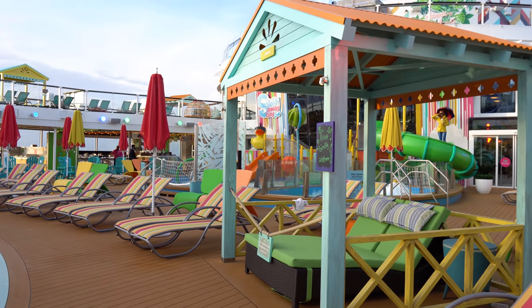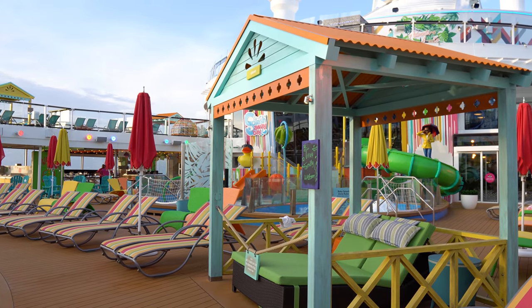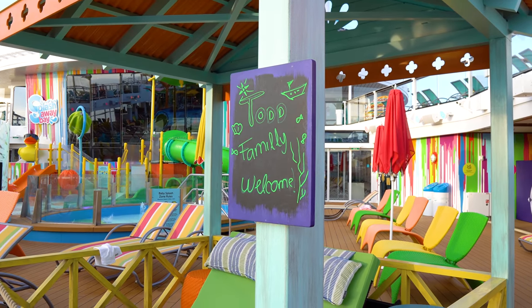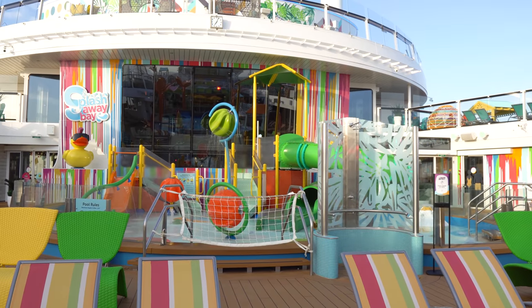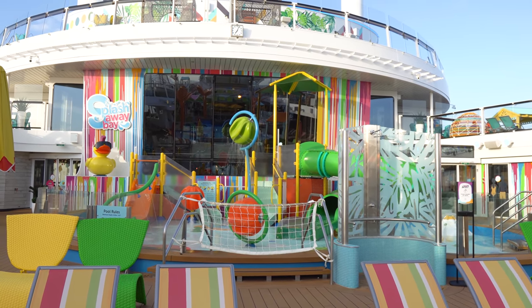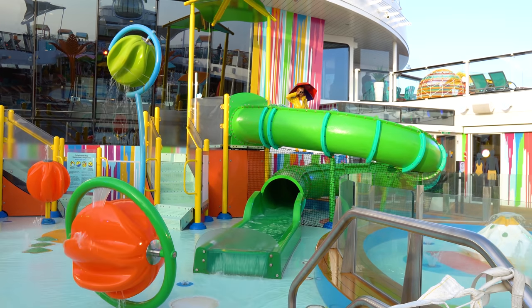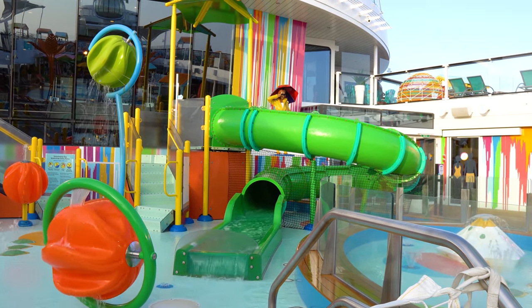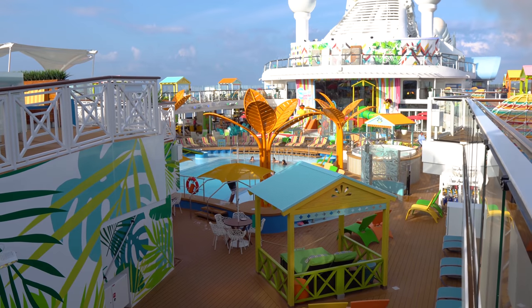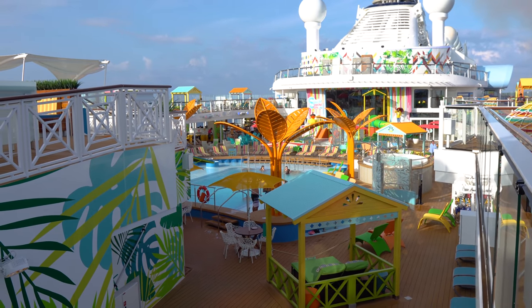There are pools and hot tubs. The casitas have an extra cost — you rent them for the day, and prices vary depending on whether it's a sea day or port day. There's also Splash Away Bay, the kids' splash area, with water slides, sprinklers, and things to get you really wet. The pool deck is a beautiful space with lots of room and plenty of places to sit, including shaded seating.